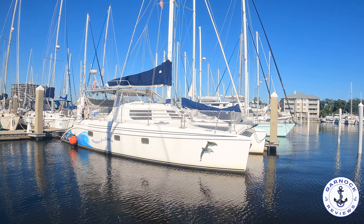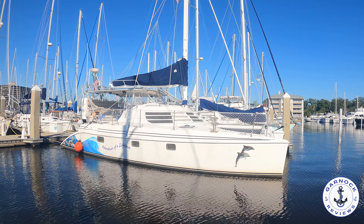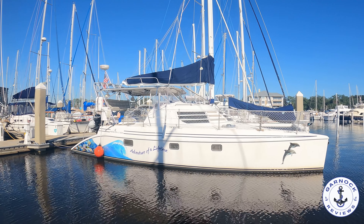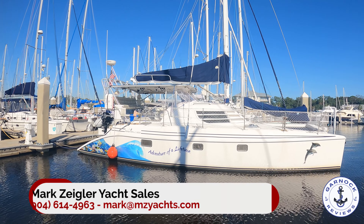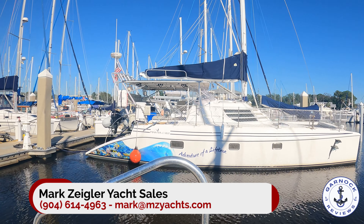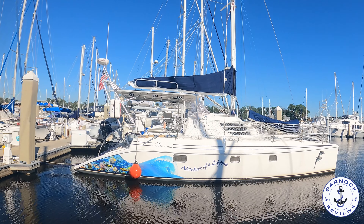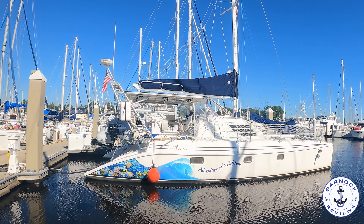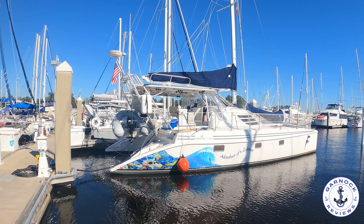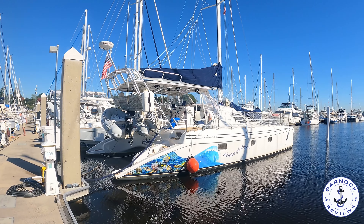Hey everyone, welcome back to Garnock Reviews and welcome to something unique for this channel. This is the first time I've been able to share a sailing catamaran, despite having over 100 videos on the channel so far. What we're looking at today is Mark Ziegler Yacht Sales' latest listing — this is a 2005 Manta 42 Mark II sailing yacht, and at the time of shooting this video she was for sale in Jacksonville, Florida for $309,500. This one's been designed, built, and maintained to be a serious blue water cruiser. The boat's name is Adventures of a Lifetime, and that's exactly what this one can offer.